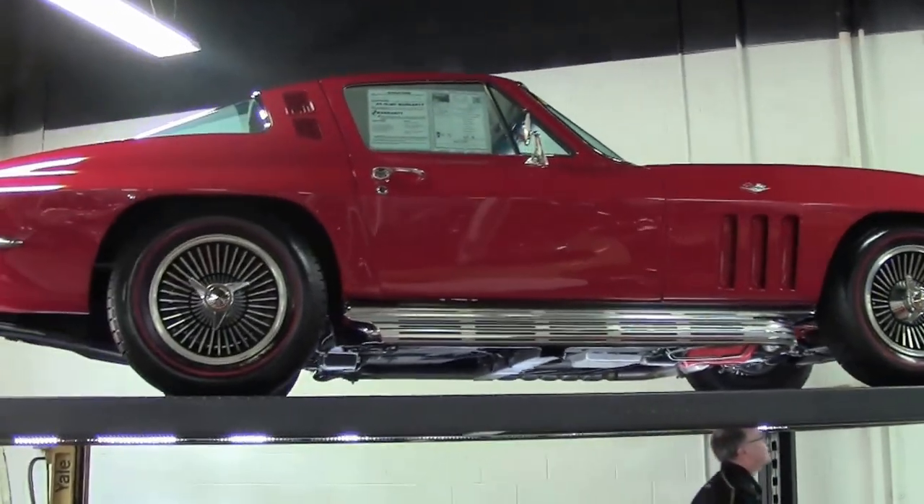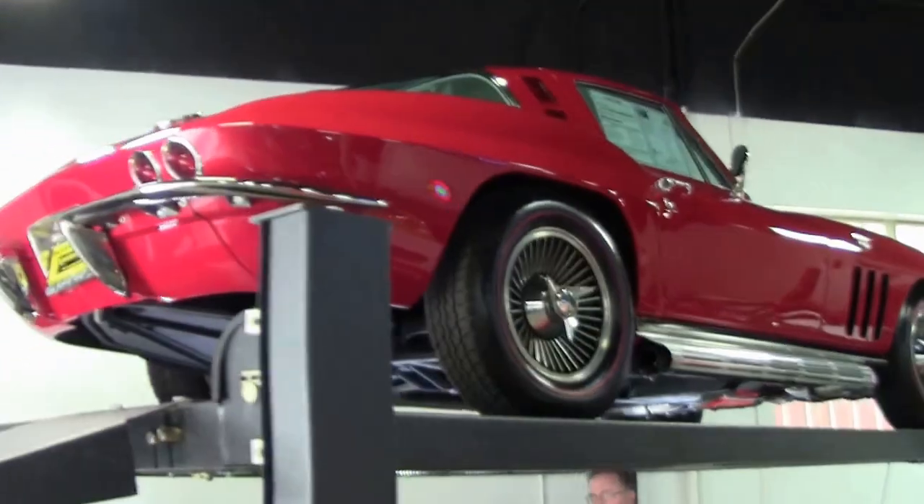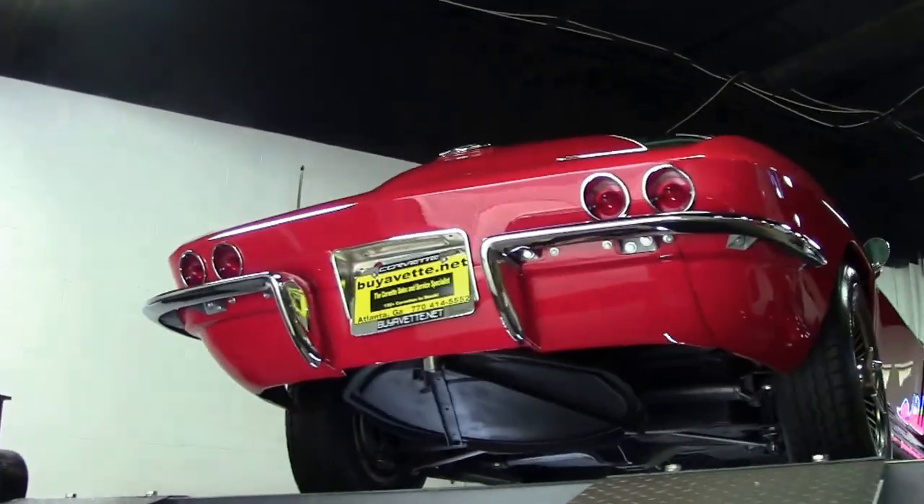We're going to take a look underneath this beautiful '65 coupe. As I had stated before, I've got a ton of records on pretty much everything being redone on this car.